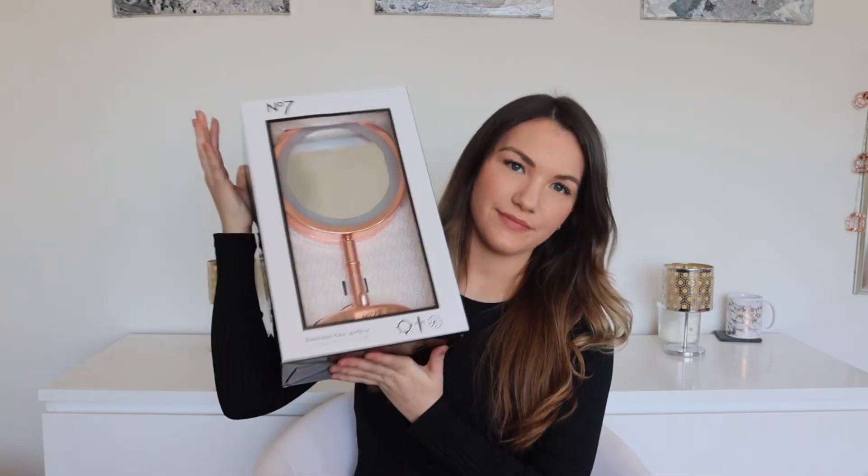The first thing I got — which is what I actually went into Boots to get — was this mirror. I've actually got one of these already but it's broken. I've had it for about four years and the little knob that you use to turn the light on has just come off and I couldn't fix it. They have this in rose gold and silver, and I think they used to have it in black. This should be £49.99 and it was reduced down to £19.99.